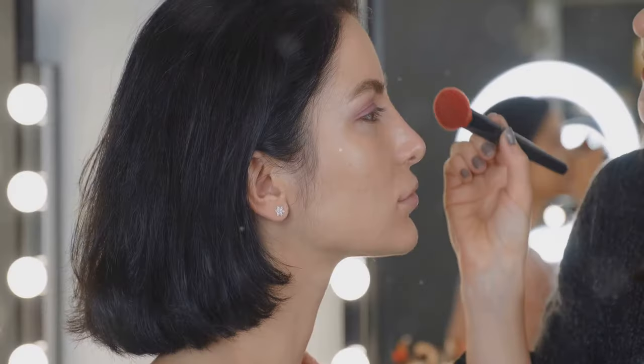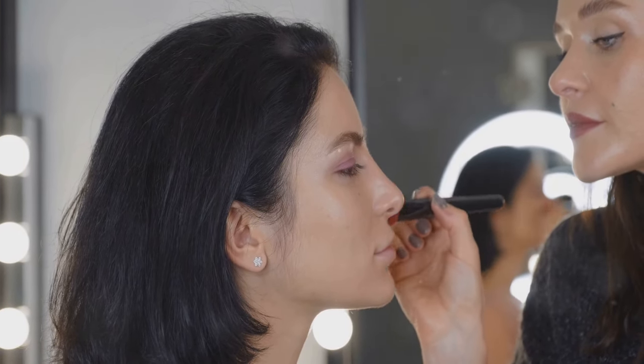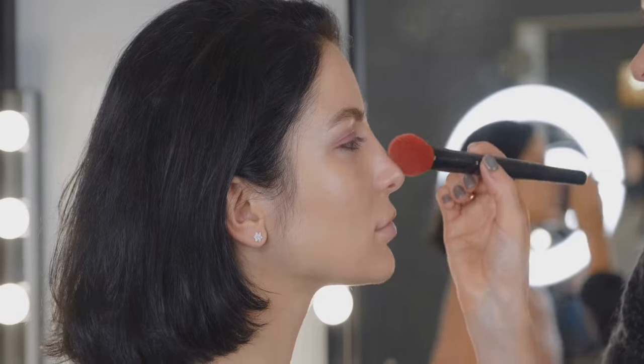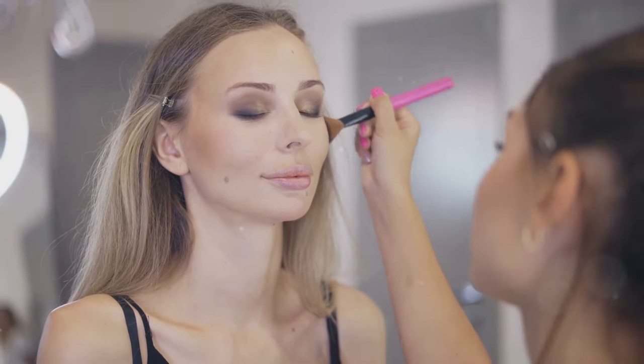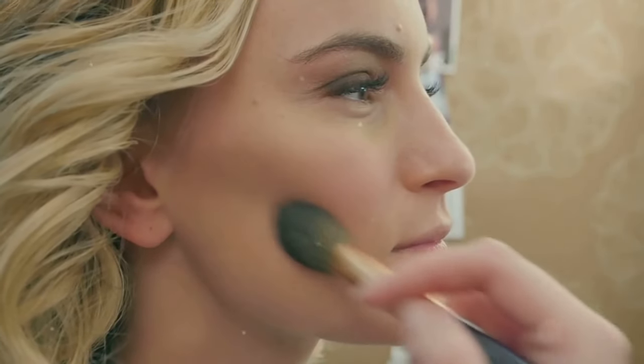Without blush, your makeup can look flat and lifeless — it lacks that pop of color that brings everything together. Blush adds dimension and shape to your face, enhancing your natural beauty. It highlights your cheekbones and defines your features, giving you a more sculpted and polished look.